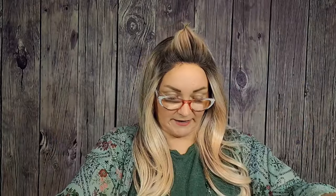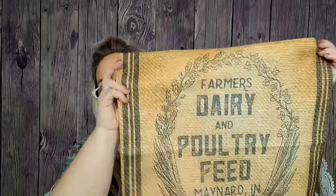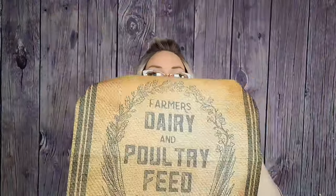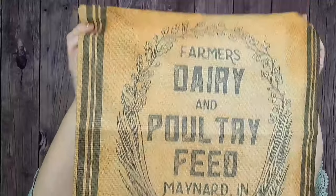I got this — it's like a pillow cover. It was free. This is what it looks like — it kind of looks like a grain sack type of thing. It says, "Farmer's Dairy and Poultry Feed, Maynard, Indiana Quality." It's supposed to look burlap-y but it's printed on — not actual burlap. I have a love-hate relationship with their pillow covers. Some of them are great, some of them not so much.